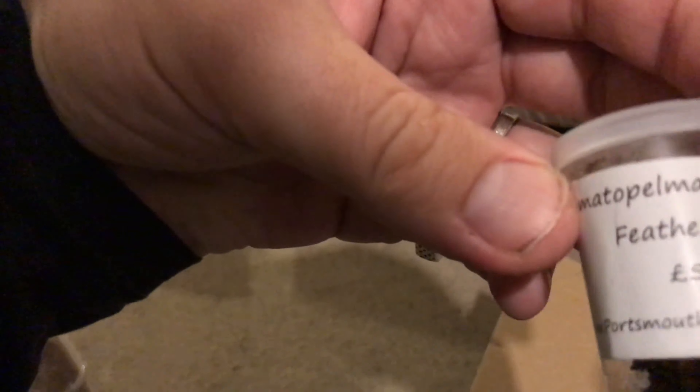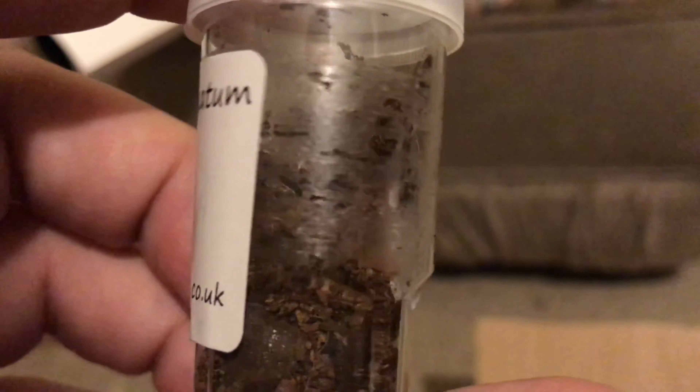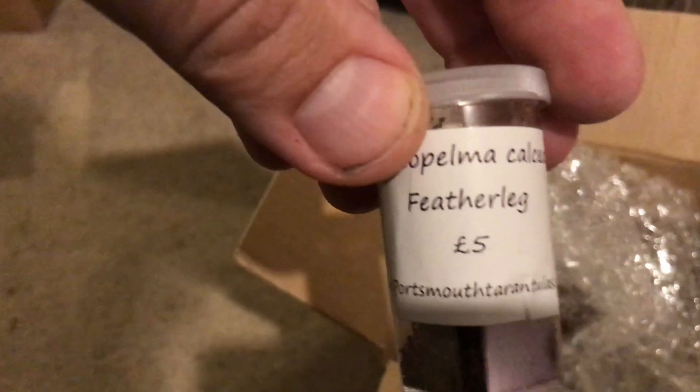We did open it to make sure everything was safe because I was at home yesterday. The first one, I just drew a Patapalma Calcodes Feather Leg Baboon, which is nice because I haven't got one. I can't see it in there at the moment - it's just hiding, I've webbed it all up so it's really hard to see. And that one was £5.